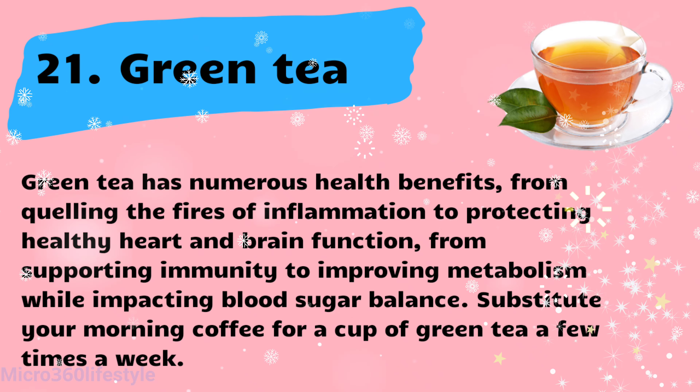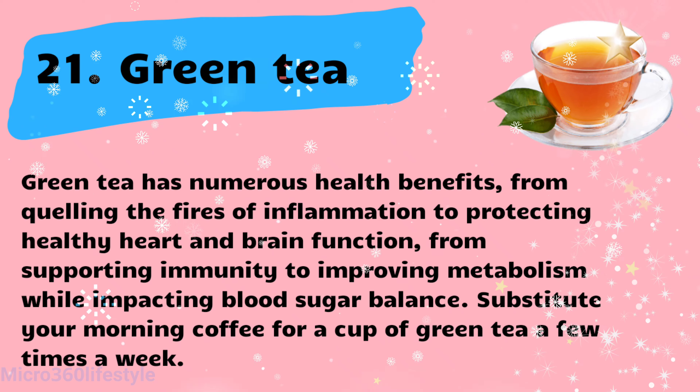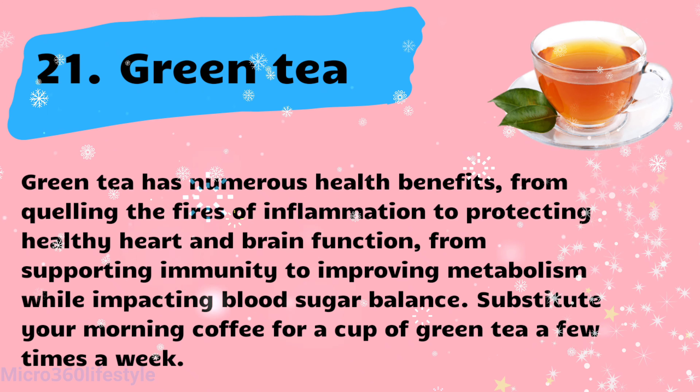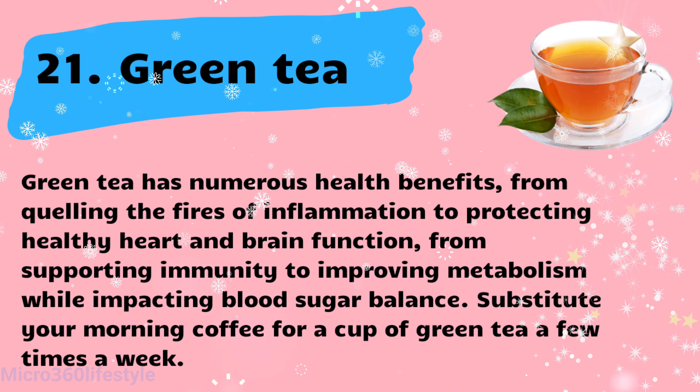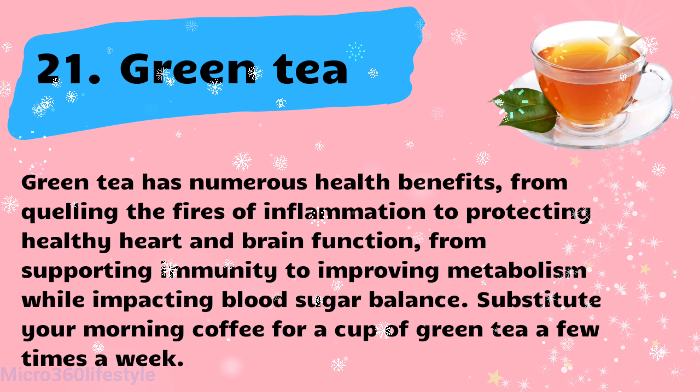Green tea has numerous health benefits — from quelling the fires of inflammation to protecting healthy heart and brain function, from supporting immunity to improving metabolism while impacting blood sugar balance. Substitute your morning coffee for a cup of green tea a few times a week.